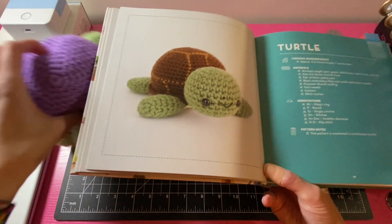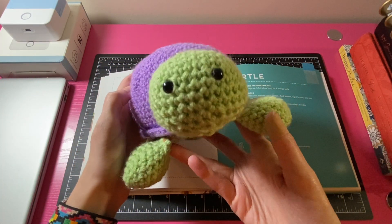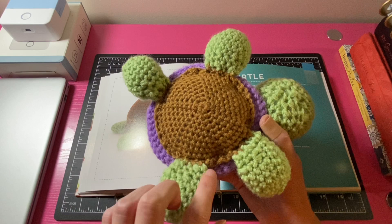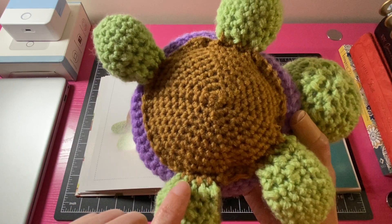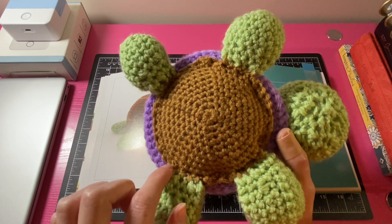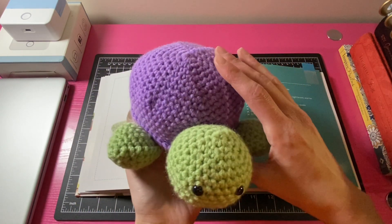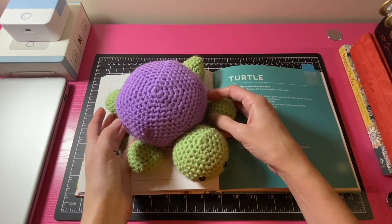Here is my finished turtle with a purple shell, and here's the bottom — I crocheted the legs right into the bottom rather than sewing them in afterward because I figured it was easier. I thought he came out really cute.